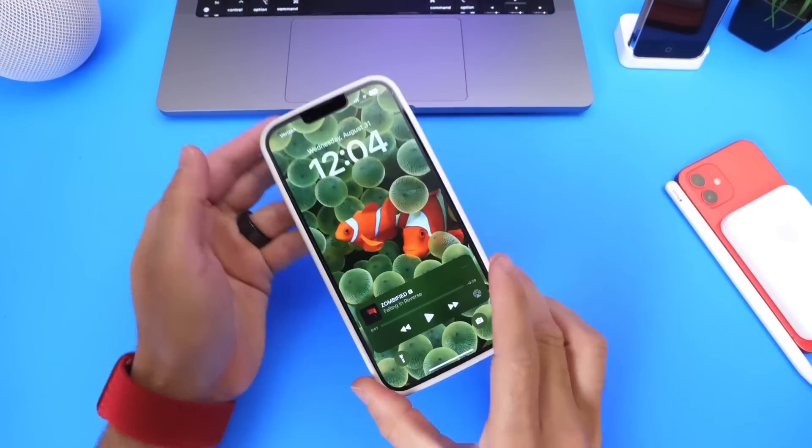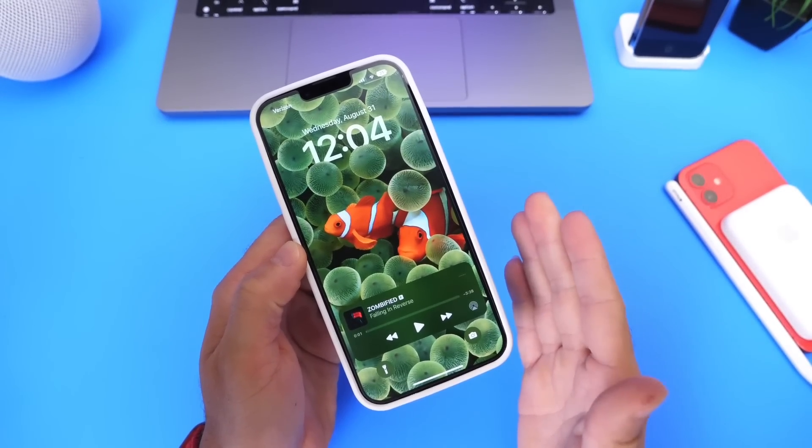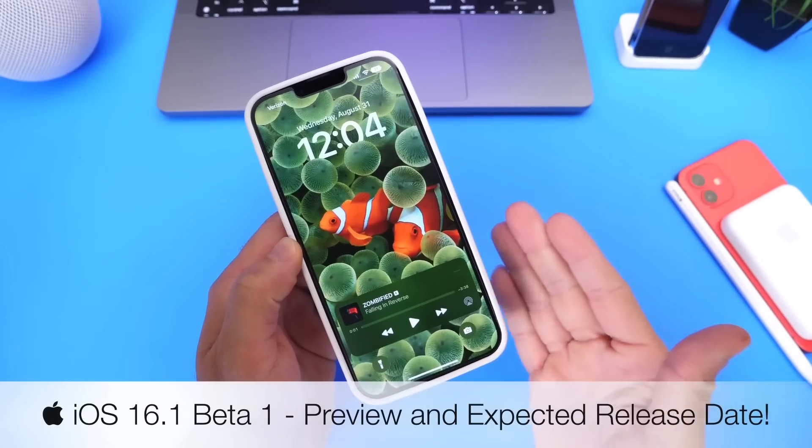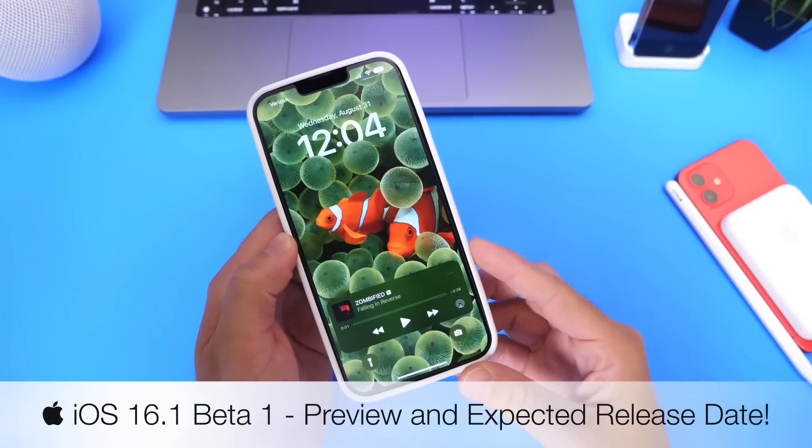Hey guys, Otherwise Hope here. Welcome back to the channel. Today I want to talk about Apple's next major update for the iPhone, iOS 16.1, and when we can expect the first beta for Apple's next major update.